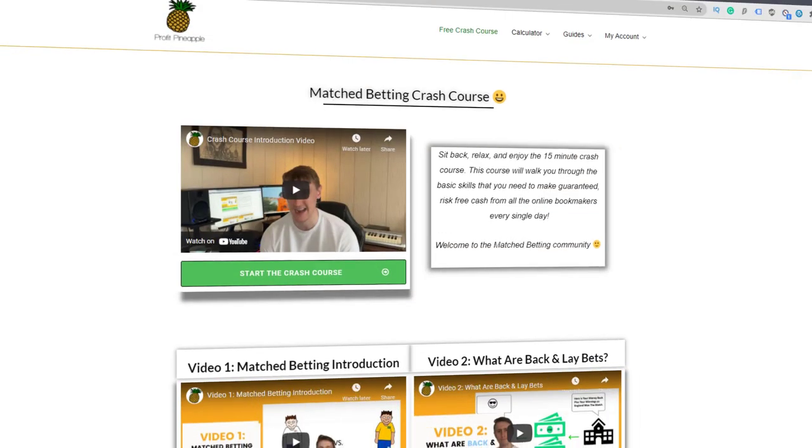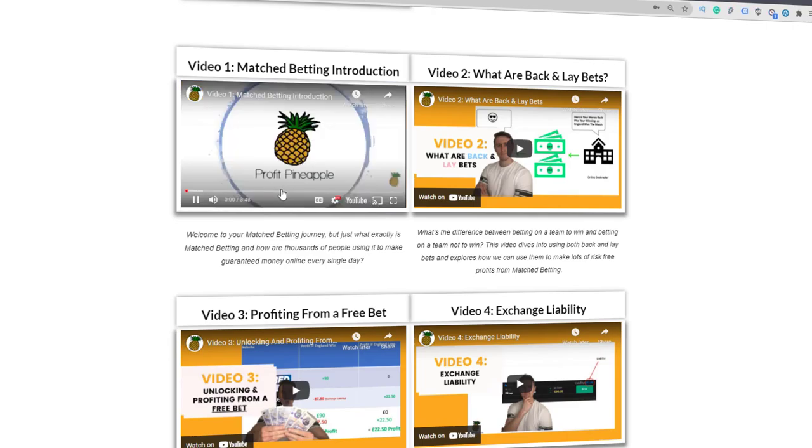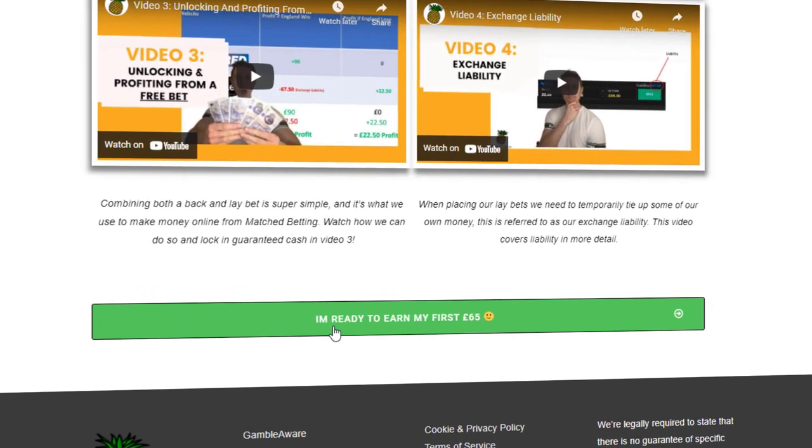I'm going to get into the reason for this in a second. When people first start match betting they start with the free bet offers — the low hanging fruit, the basic bet X get Y offers. These are super easy to profit from. You bet with a bookmaker, lay with the betting exchange, qualify for your free bet, repeat the process. Because you've got free money on the back side, it allows you to hedge a guaranteed profit. It's super simple stuff.